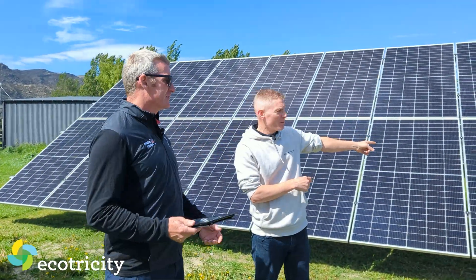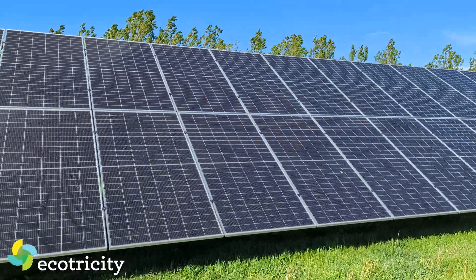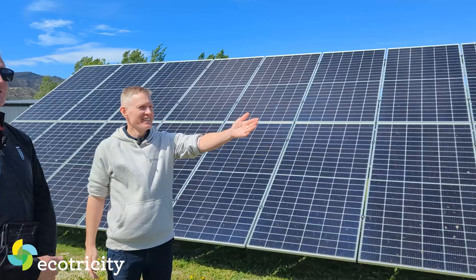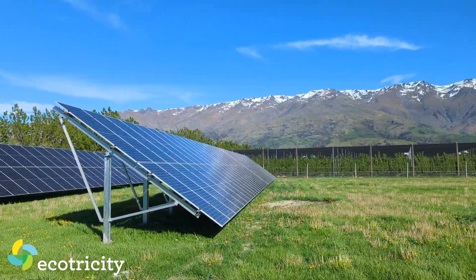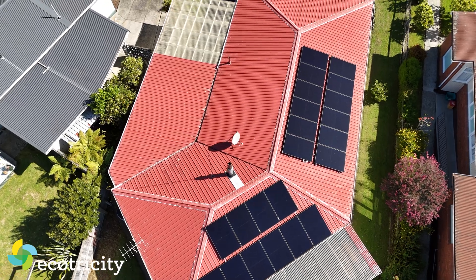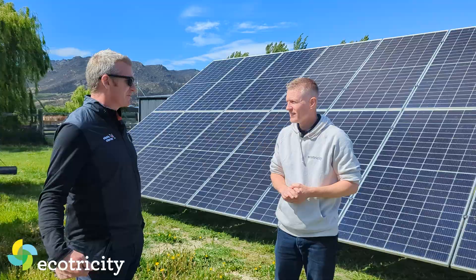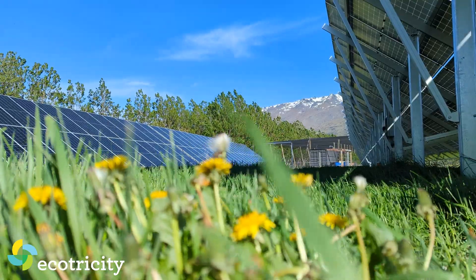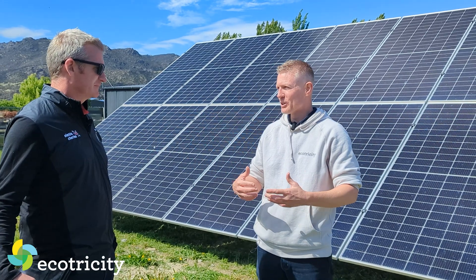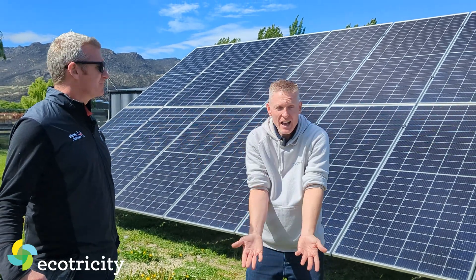216 individual panels here at 550 watts each, 160 kilowatts peak — what a backdrop, straight out of Lord of the Rings. This is my office! I just put solar panels on my own roof two weeks ago and I don't know why I didn't do it years earlier. The second you turn them on, the second you start saving. It used to be about ecology — put panels on to do your bit — but now it makes financial sense. You can't argue against them.